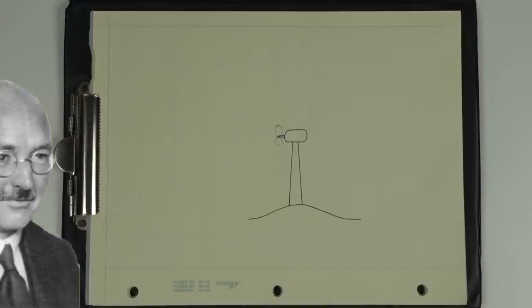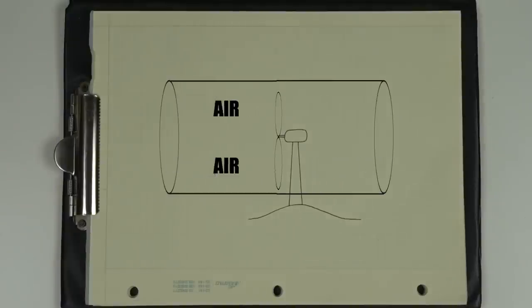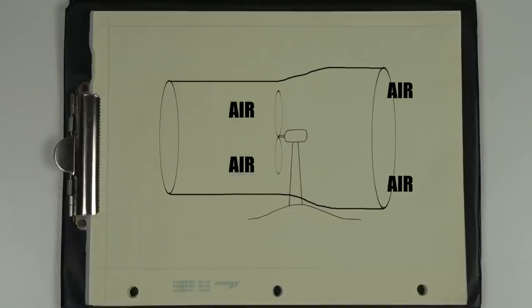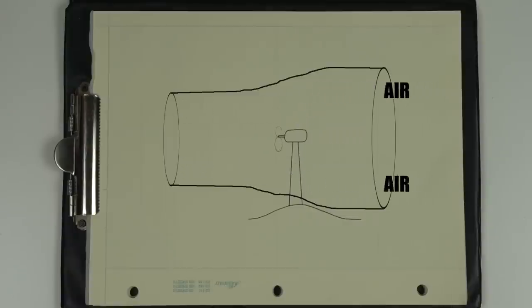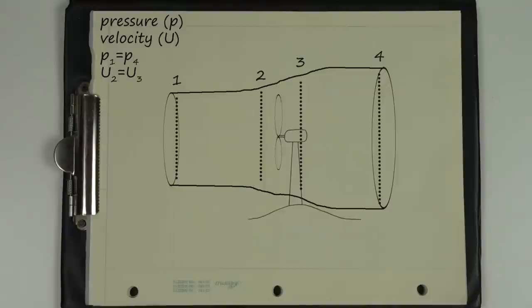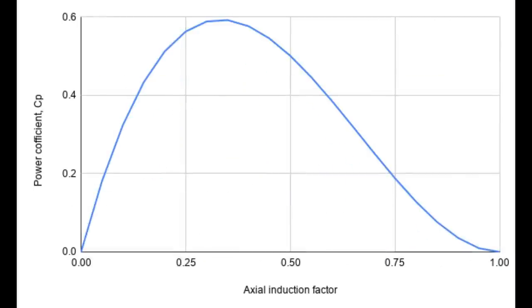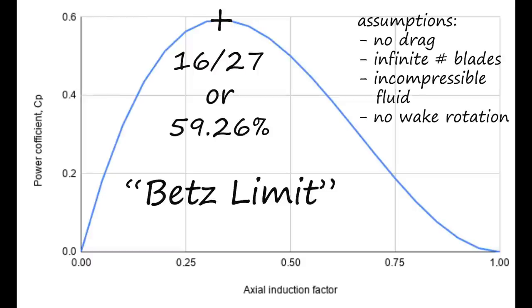In 1919, a German physicist named Albert Betz set out to answer how much power we can actually get. He visualized wind through a turbine like water moving through a tube — but when the air slows down, the diameter must increase to maintain flow. Betz reasoned the air also slows down in front of the turbine by a factor equal to that behind it. Applying the Bernoulli principle in combination with the equation for thrust on the rotor revealed a new equation for turbine performance, graphing to a peak at precisely 16/27ths, or 59.2%, known as the Betz Limit.